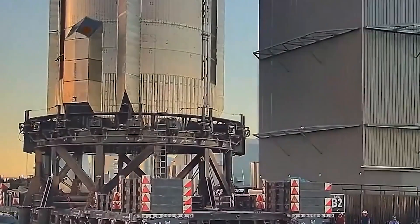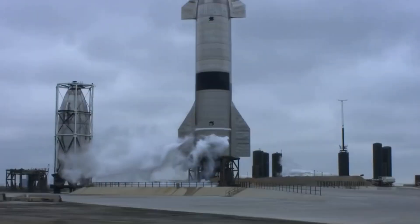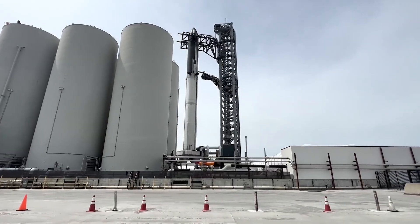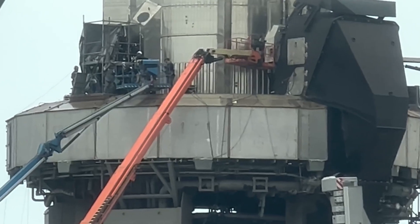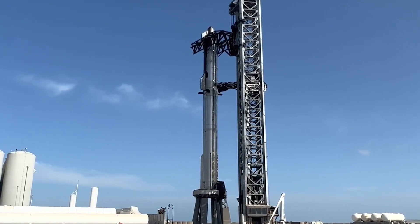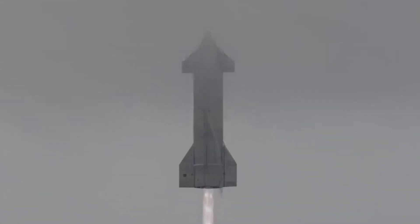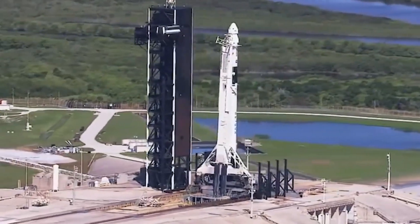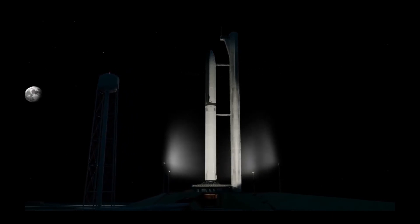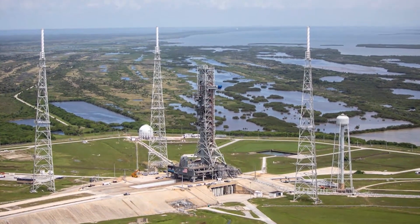The 165-foot-tall Starship upper stage was supposed to separate from the super-heavy first stage about three minutes after liftoff, but that never happened. The two vehicles remained connected, and the stack began to tumble, ultimately exploding — or experiencing what SpaceX calls a rapid, unscheduled disassembly. This destruction was intentional, ordered after Starship experienced multiple engine failures during the flight test, lost altitude, and began to tumble. The flight termination system was commanded on both the booster and the ship. Yet employees gathered at SpaceX headquarters in Hawthorne, California, let out a massive cheer, celebrating the gains made on its first-ever liftoff.